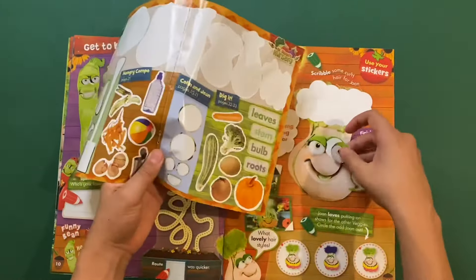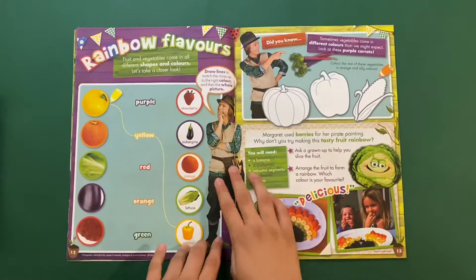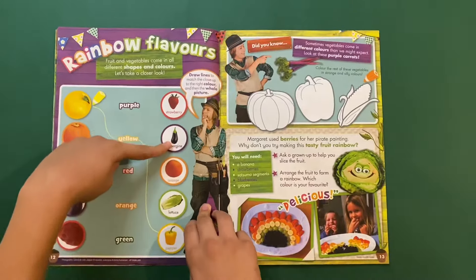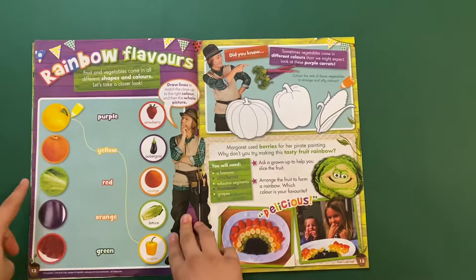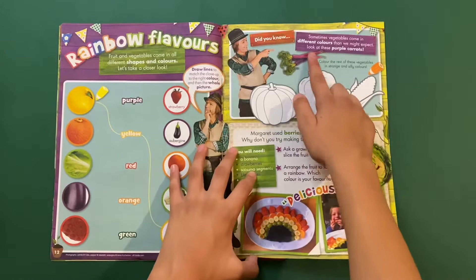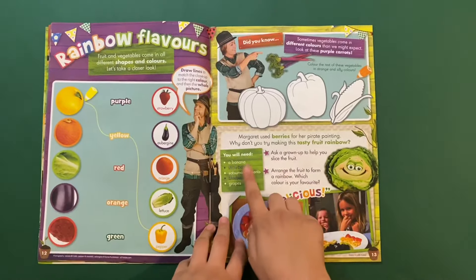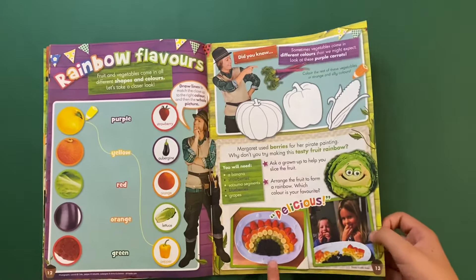There are two stickers for Joan, and you scribble some curly hair for her. Then you've got 'Rainbow Flavors' — fruit and vegetables come in all different shapes and colors. I have to draw lines to the yellow pepper, purple aubergine, red strawberry, orange orange, and green lettuce. Did you know some vegetables can come in different colors? Look at these purple carrots! Color the rest of the vegetables in strange and silly colors. Margaret used berries for her pirate painting — why not try making a tasty fruit rainbow? You need a banana, strawberries, satsumas, blueberries, and grapes. Delicious!